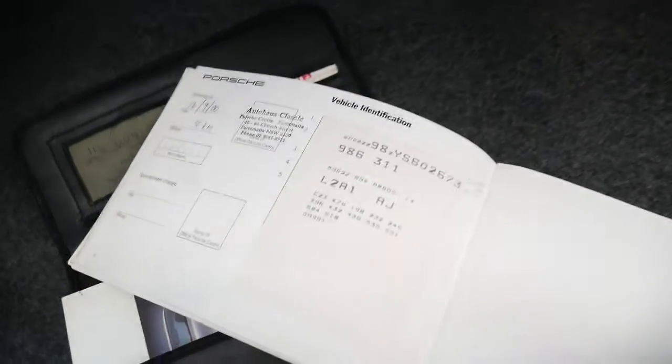It's got the original Becker radio. Let's start from the logbook — all the numbers match. You've got to check that it's the book for the actual car, because sometimes a book gets lost and they buy a book on eBay or wherever, so you've got to check that.